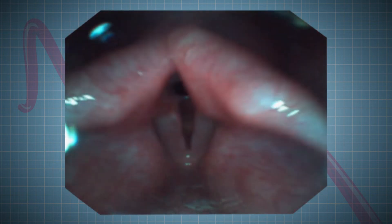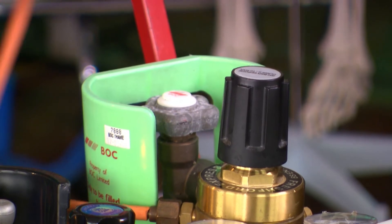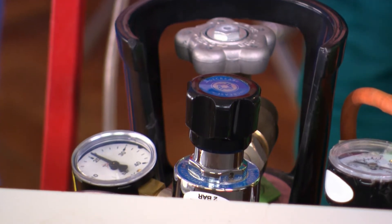We've shown how the sound of your voice changes depending on the speed your vocal cords are vibrating. Now we're going to try breathing in two different gases that will change the speed at which our vocal cords vibrate, and show you the effect it has on our voices.